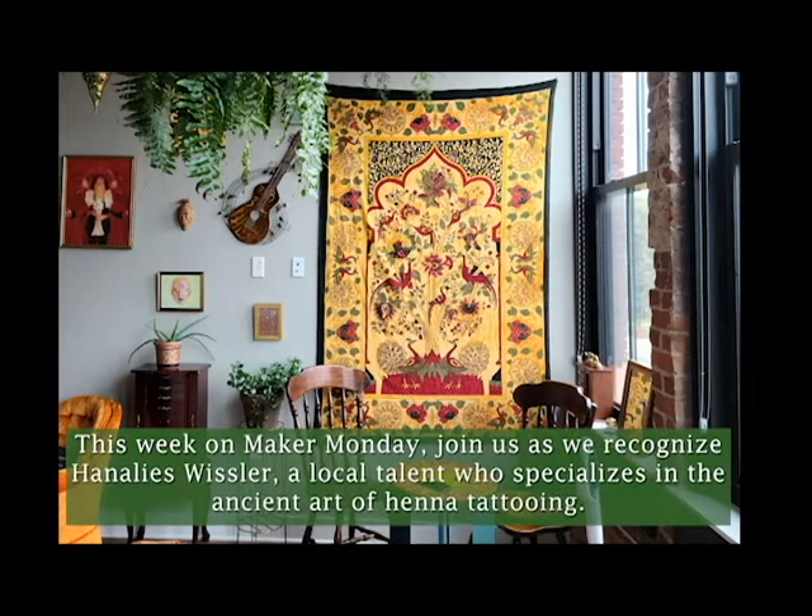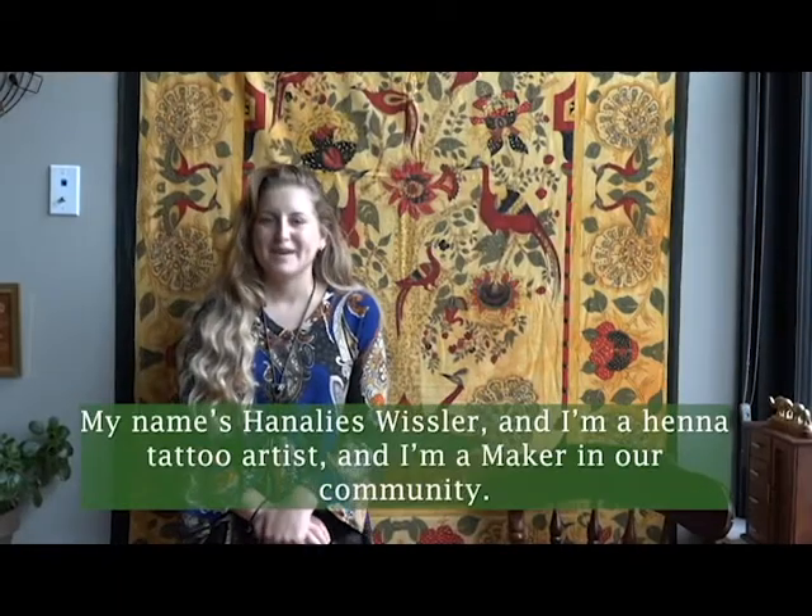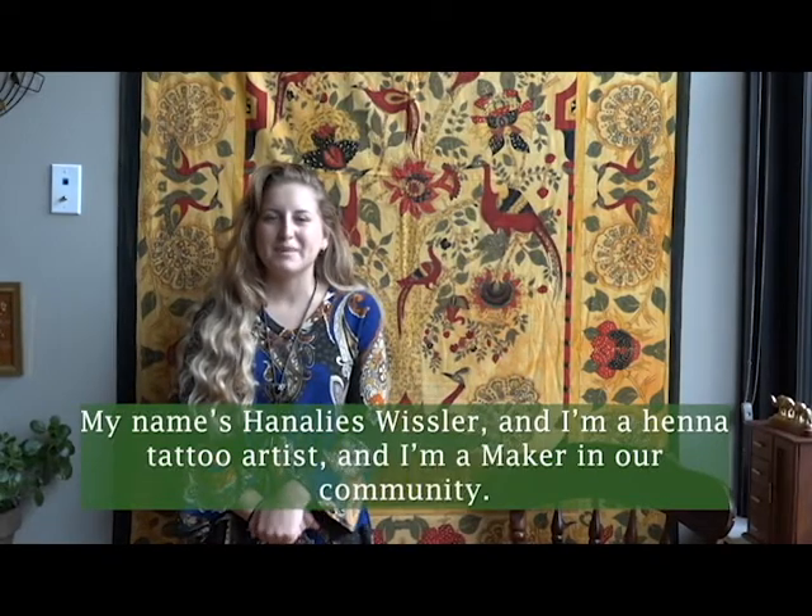This week on Maker Monday, join us as we recognize Hanalees Whistler, a local talent who specializes in the ancient art of henna tattooing. My name is Hanalees Whistler and I'm a henna tattoo artist and a maker in our community.